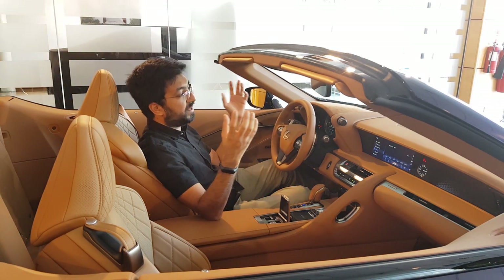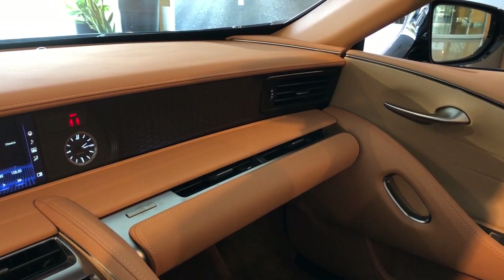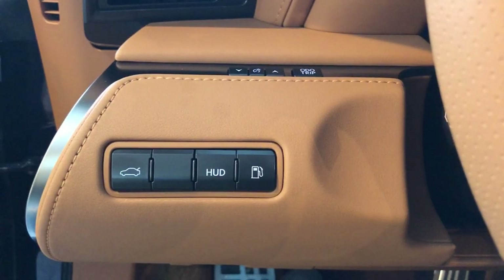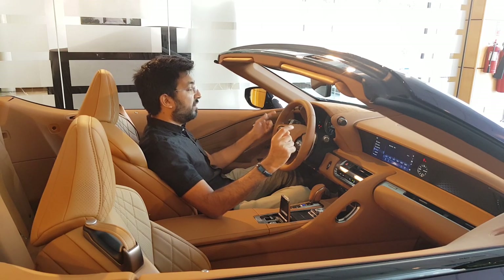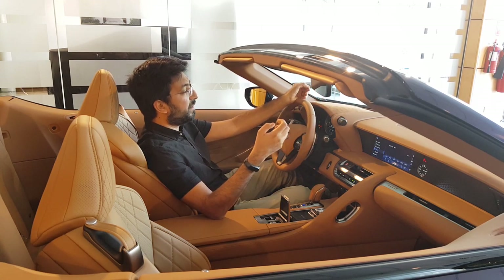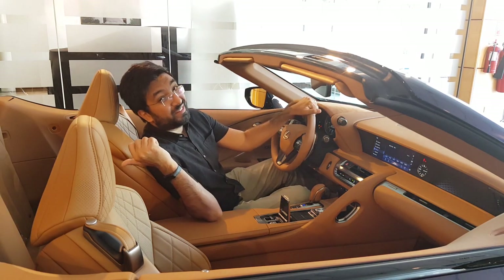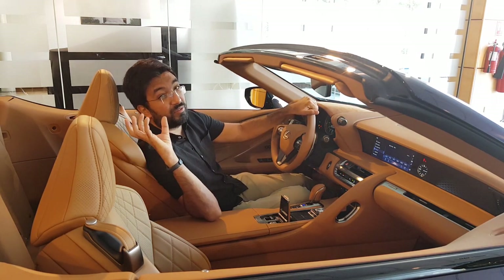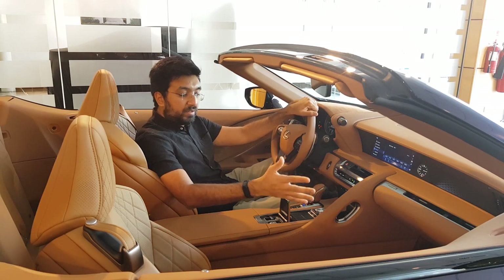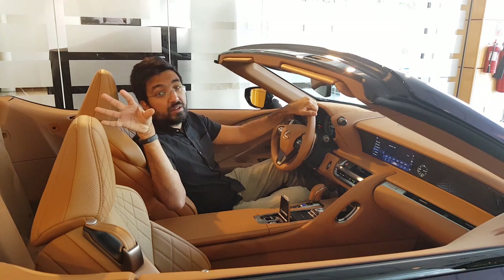When it comes to safety, you get the same systems as the LC500 hardtop: airbags, ABS, lane keep assist, cruise control, and a heads-up display. The HUD button is on the left side of the steering column and shows compass, speed, and RPM. There are also child ISOFIX points in the rear seats, though actually fitting a child seat back there would require moving the front passenger seat forward.